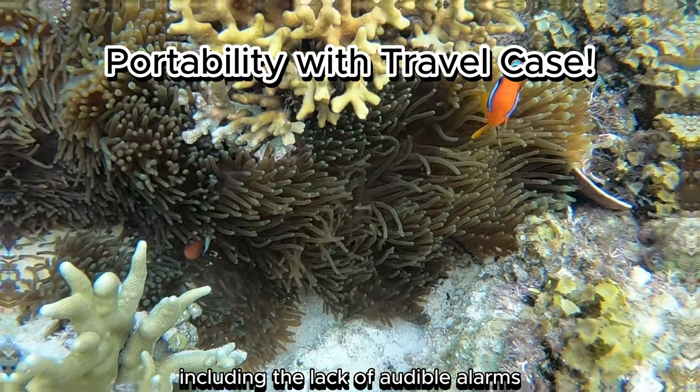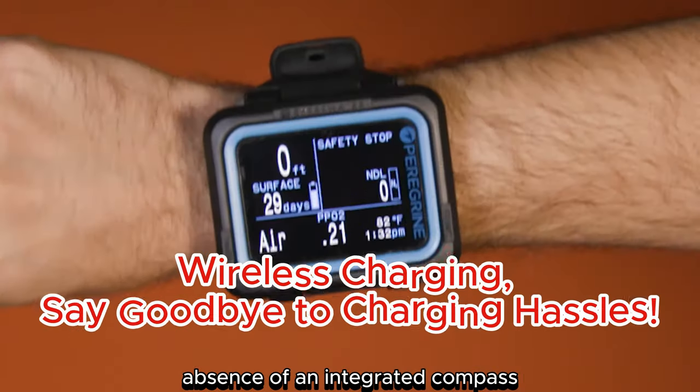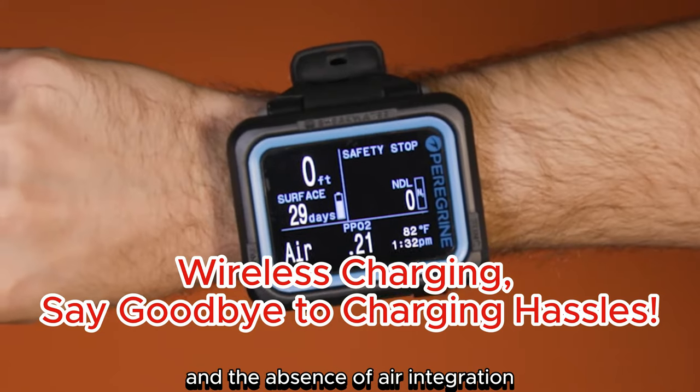However, there are some drawbacks, including the lack of audible alarms, absence of an integrated compass, and the absence of air integration.